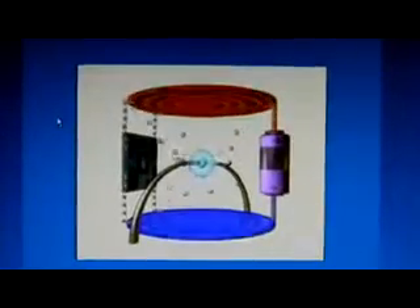Americium-241 gives off alpha particles. That sounds mysterious, but alpha particles act like tiny bullets. The air around us is full of nitrogen and oxygen atoms. The alpha particles shoot out of the americium at these atoms, knocking electrons off them, and the smoke detector detects these electrons in its ionization chamber.